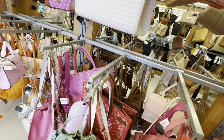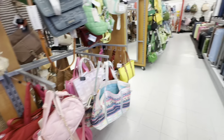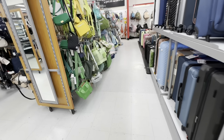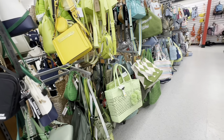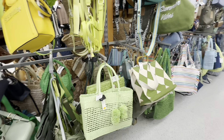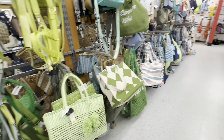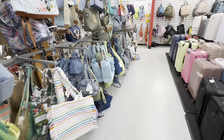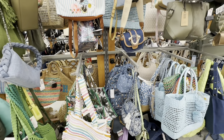I almost broke a nail going shopping — that is so me. So we leave those alone because I didn't want to leave my nail there. We go on to the green. Now, green is not a color I gravitate to naturally in fashion and purses. Green walls for paint, yes. So I'm looking at the blues.